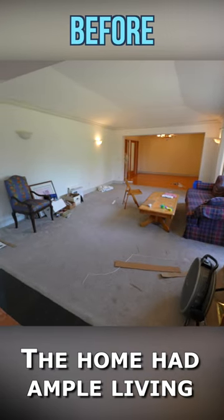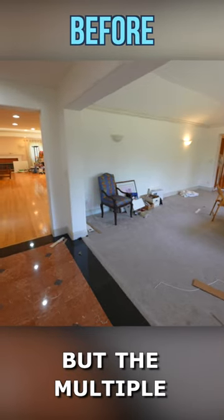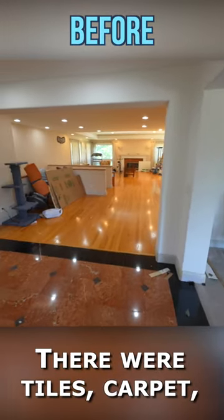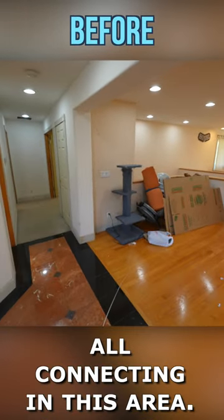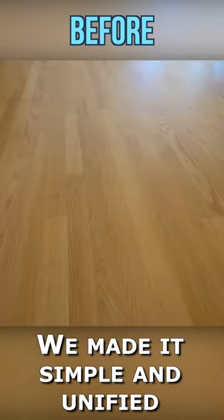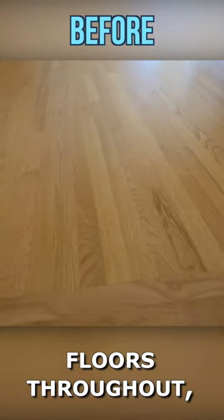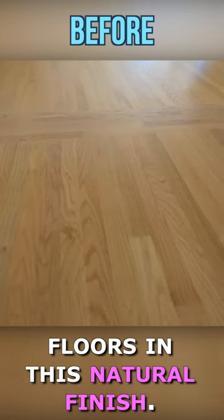The home had ample living space to begin with, but the multiple floor coverings before made it look choppy. There were tiles, carpet, and hardwood floors all connecting in this area. We made it simple and unified by carrying the hardwood floors throughout and refinished the existing floors in this natural finish.